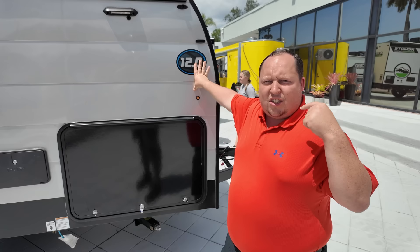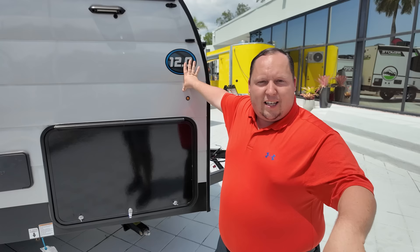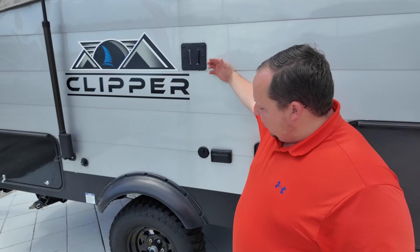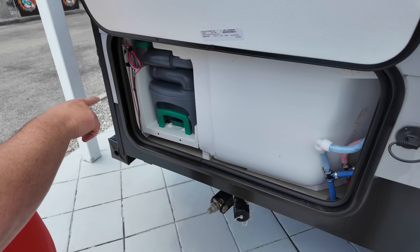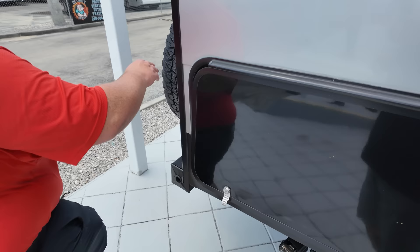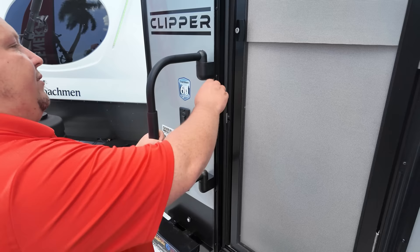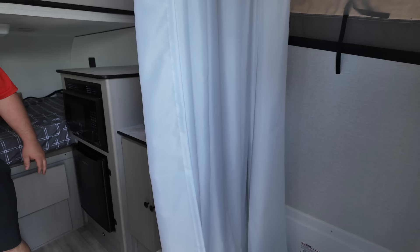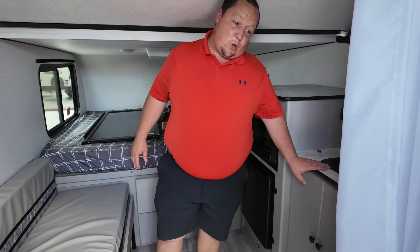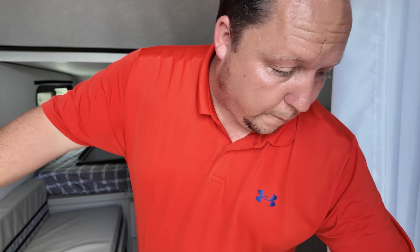Here's the customer who buys this in my opinion: someone with a son or daughter in Scouts who does tent camping. The kids can set up their little tent while you're in the Clipper. It has an outdoor shower, a spot for a TV, and a big tire. Over here you can see it also has a shower and a cassette toilet — very interesting. There's a spare tire and a power lift.